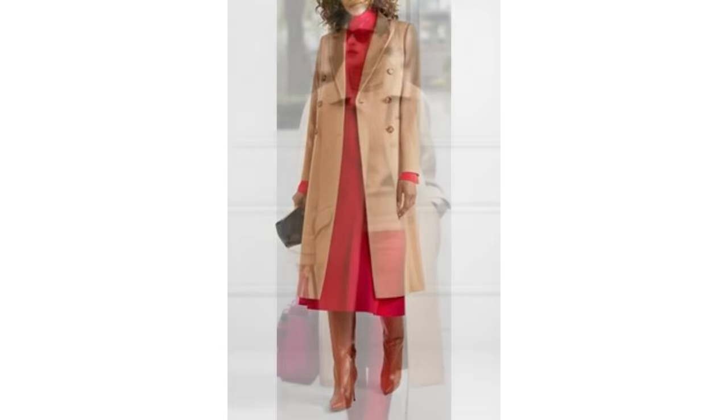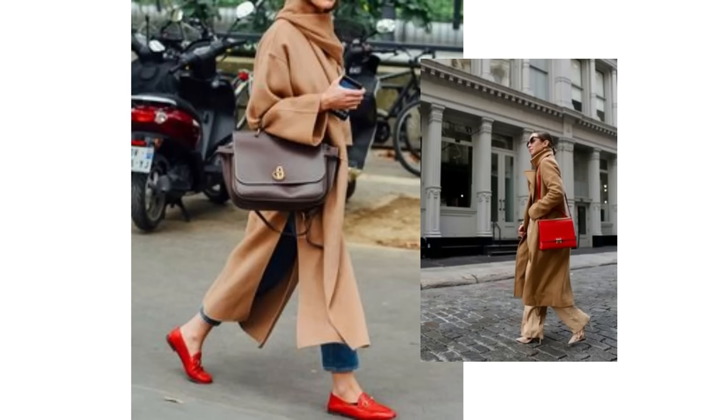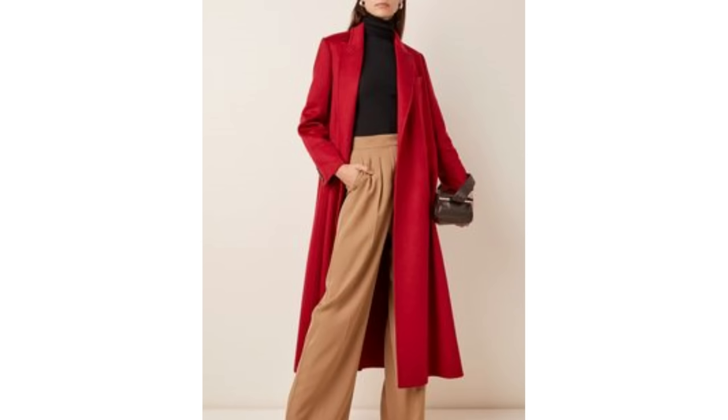You could try red trousers and a camel coat — it does look great, but red trousers aren't something everyone has in their wardrobe. So an easier formula is wearing camel with red shoes or a red bag, or you could reverse it with a red coat and a camel bag. It's not a combination you see that often but it looks just as lovely. You could always add some black and blue as well to the combination.